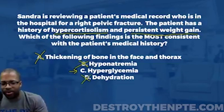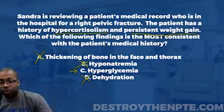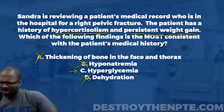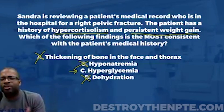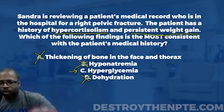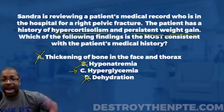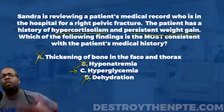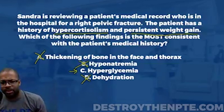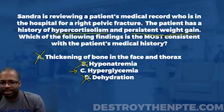Congratulations to those who got this correct. If you didn't, don't worry — these concepts can be very difficult without understanding the physiology. The key to getting these NPTE questions right is understanding the pathology of Cushing's syndrome — what it is, how we get it, and why we see these signs and symptoms. Don't just memorize a list. Understand what aldosterone does, what cortisol does, and the underlying physiology so you won't forget it by the time you take the exam.